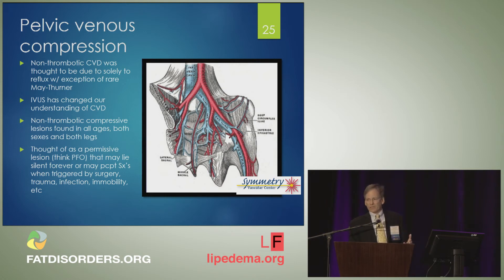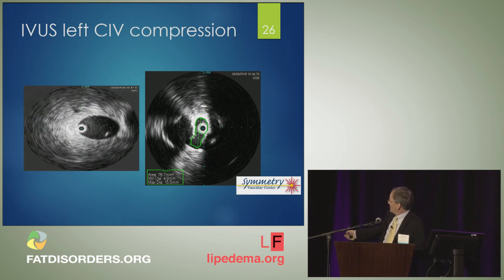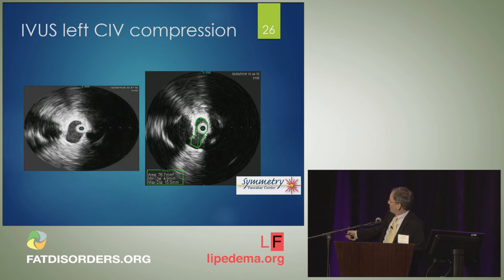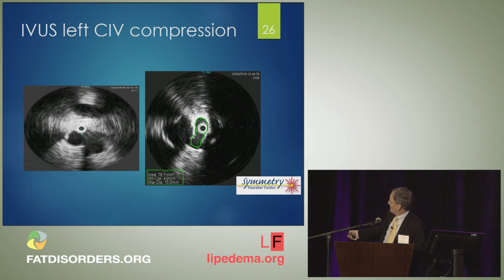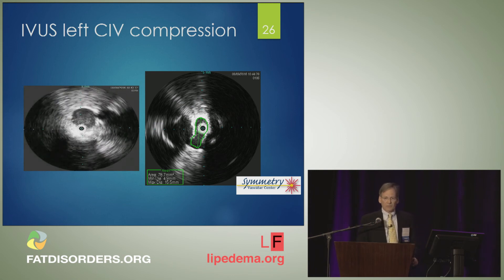I tell patients and my referring doctors that IVUS is like giving me the Hubble telescope — I can see things in arteries and veins we absolutely never knew existed. They don't show up on venograms or arteriograms, but it's dramatic. Here's a catheter in the inferior vena cava being pulled down to show the iliac veins branching. Here's the left iliac vein, and you're going to see it get squashed by the iliac artery — almost completely obliterated — and then the artery falls away and the vein comes back toward normal. That's a non-thrombotic May-Thurner syndrome, what I just call pelvic vein compression.